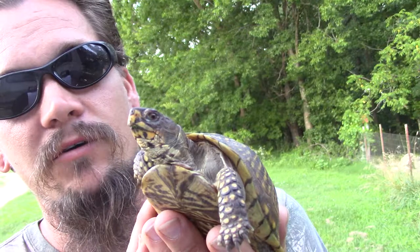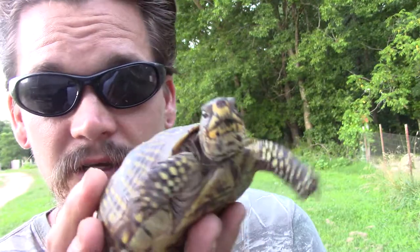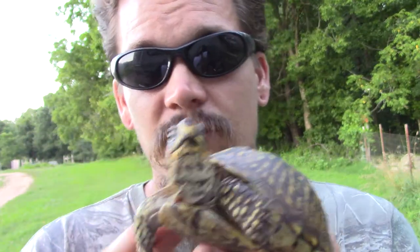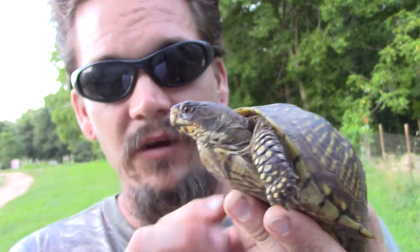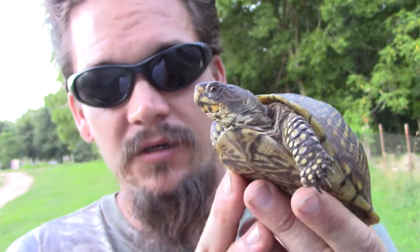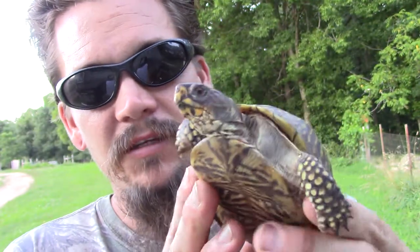They're an omnivore, so not only will they eat berries and grass and things like that, they'll also eat insects, worms, and I've seen them eating dead animals. It's kind of interesting to walk up and see a turtle gnawing on a dead rabbit carcass. And then of course they're going to be attacked by a variety of birds, skunks, raccoons, things like that.